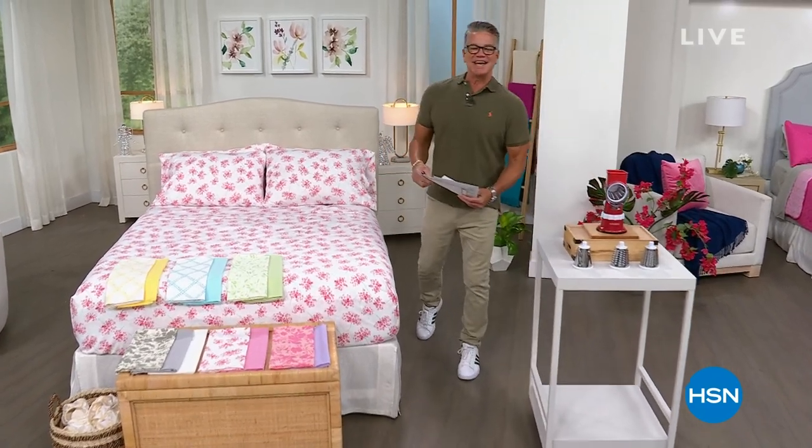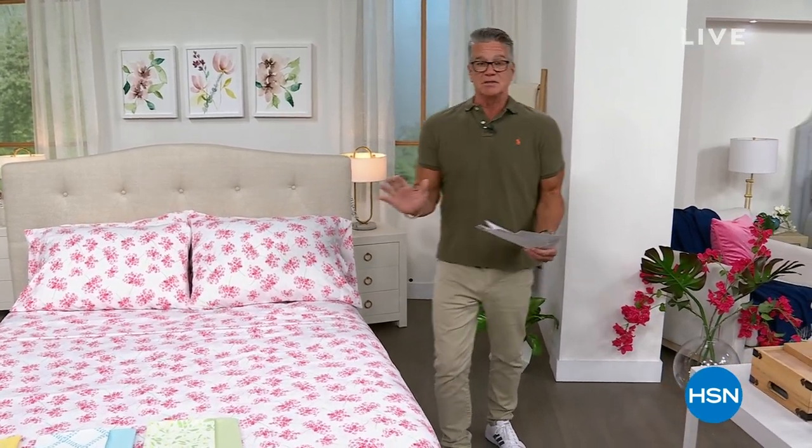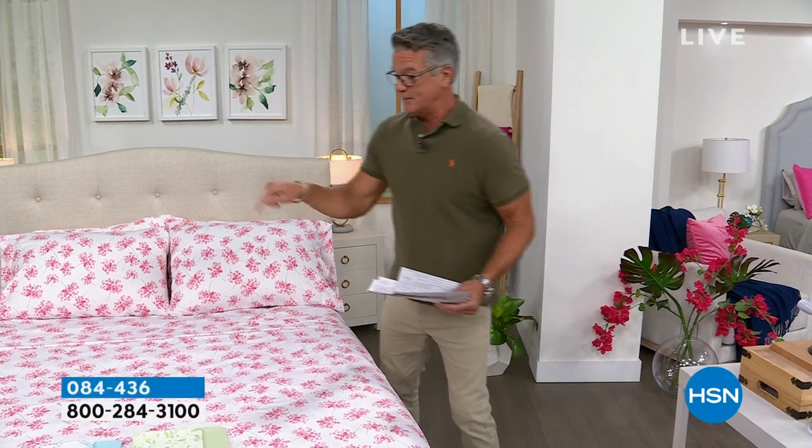Hey everybody, welcome back to HSN. My name is Guy. This is Big Birthday Deals with me — we've got two hours to spend together. Hello to all my Facebook friends, glad you're joining us today. The first hour is birthday deals under 50 bucks. We've got the best deals going as we celebrate 46 years here at HSN.